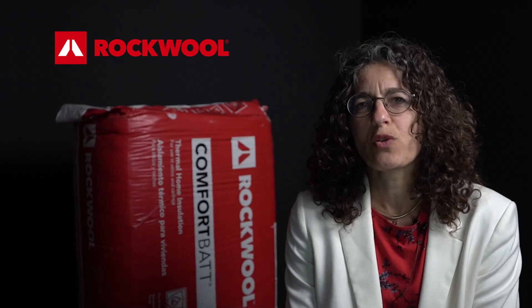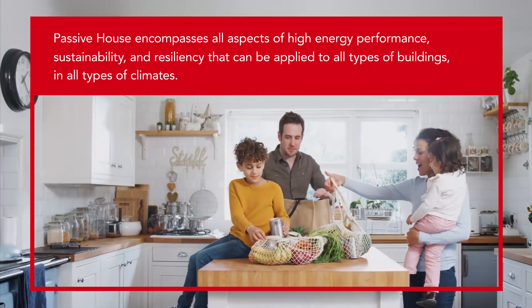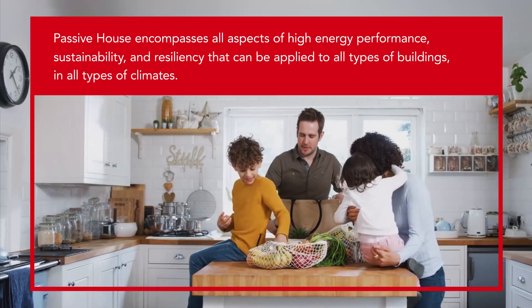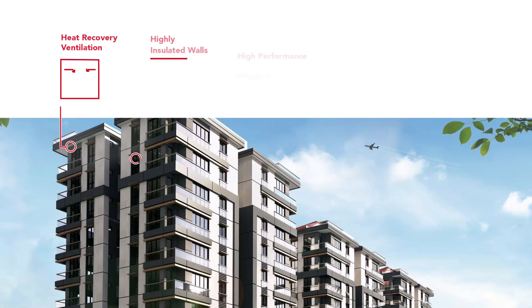Imagine coming home into a space where the temperature is constant, the air is fresh, it's pleasantly quiet, and on top of that your energy bill is just half of that of a conventional home. Sounds really too good to be true, but it isn't. If you apply the passive house principles, you could have that.